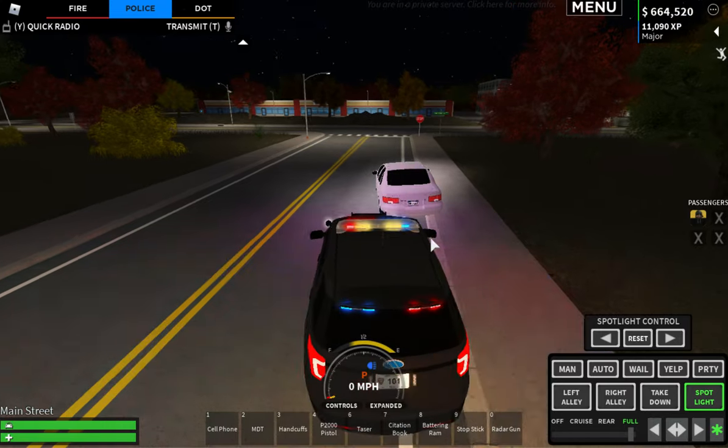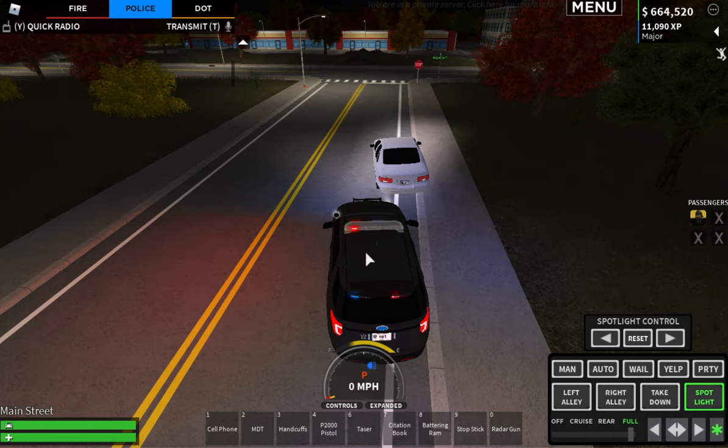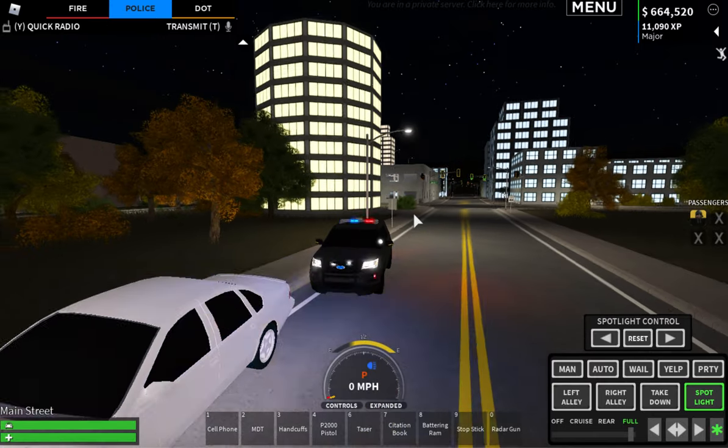A couple things you want to keep in mind before we start: the first is Trooper's Alley. The way my vehicle is parked right now is Trooper's Alley — it's where your front right headlight is basically aligned with the suspect's left rear taillight. Keep that in mind because you'll need it later in the video.